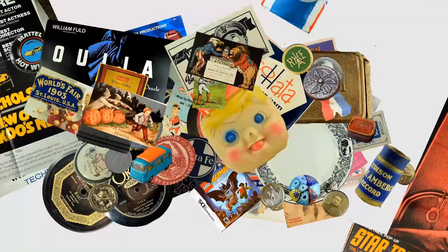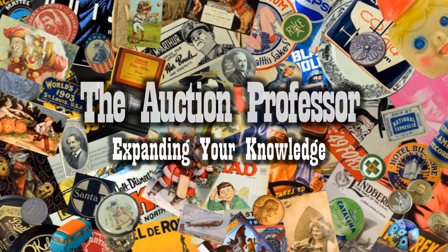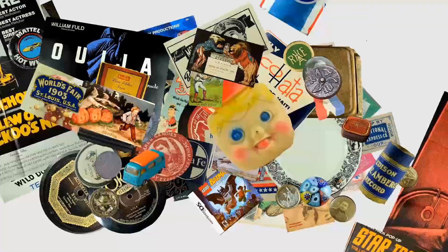Ones like this, even in this condition, can sell for $300 or $400 just as this is. Hey, it's Don. Today we're going to talk about picture frames for just a little bit here.